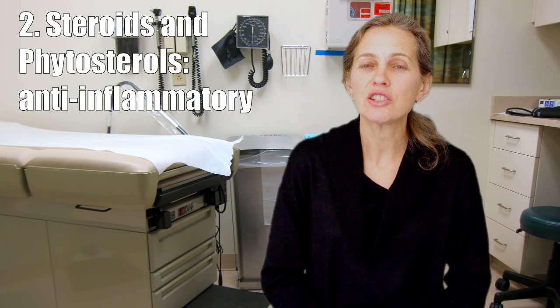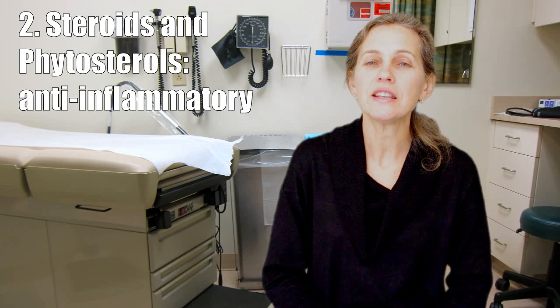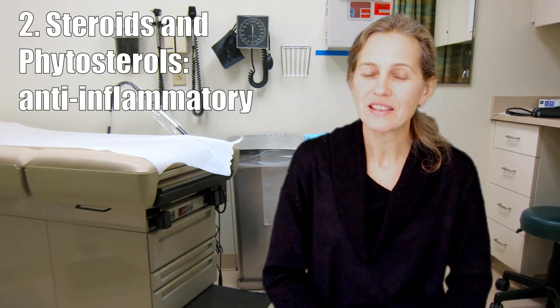Number two is steroids and phytosterols. They are anti-inflammatory substances. The clinical meaning of that is less inflammation — less inflammation means less pain in the esophagus and in the stomach.